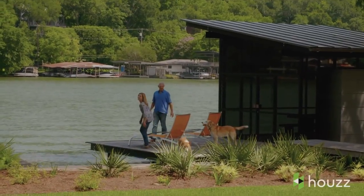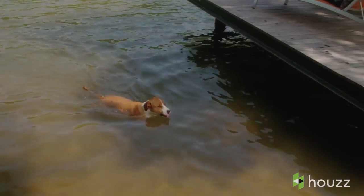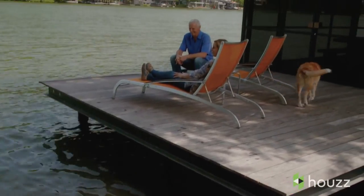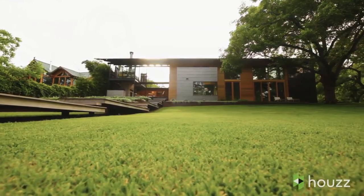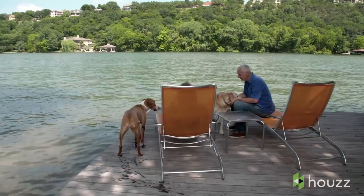We lived in the Bay Area for more than 20 years and the idea of moving away from the coast was a little bit of a challenge, but once we built the house here on Lake Austin there was just no other place we wanted to be. It's just really magical here.